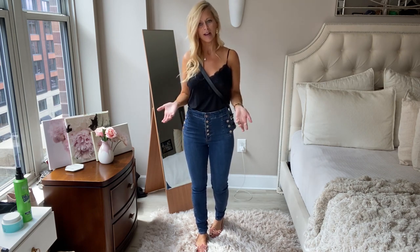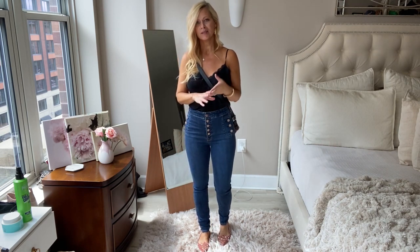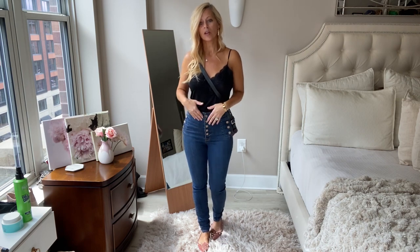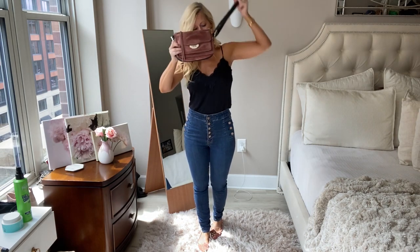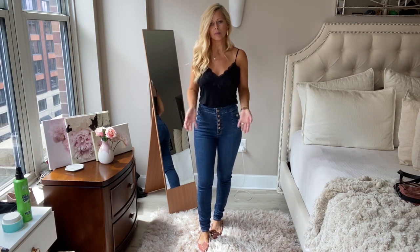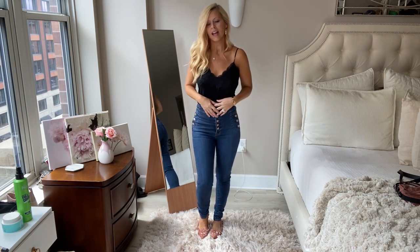I always like unique designs to stand out a little bit, so I love the button details on these jeans. I get so many questions on them — sometimes they're sold out, sometimes not. With button details, this is also a great look for going to work. Just throw on your blazer or cardigan. This first look is super simple and easy but you still look really well put together.